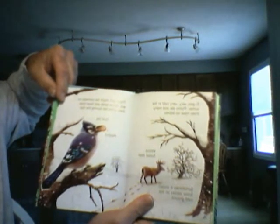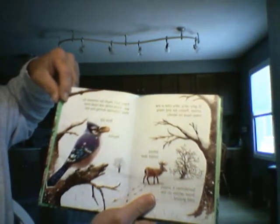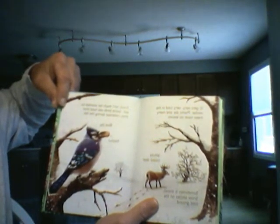It gets very, very cold in the winter. Plants die and many trees have no leaves. Sometimes it snows. Snow settles on the cold ground. There isn't much for animals to eat.